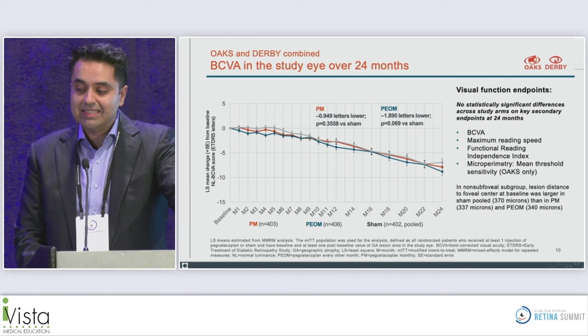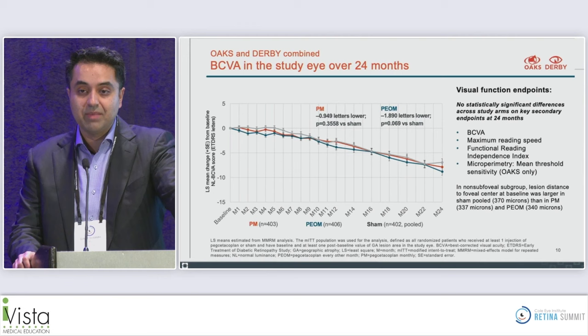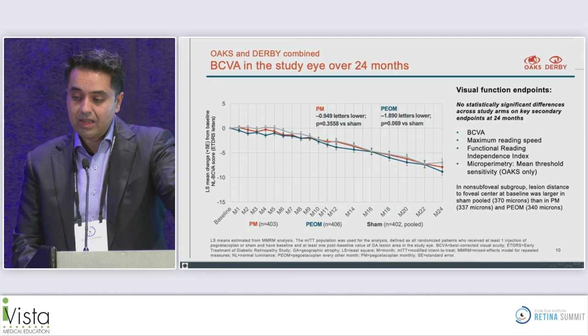At 24 months, there is no statistically significant difference across study arms on any of the key secondary visual acuity or visual function endpoints — no difference in best-corrected visual acuity, maximum reading speed, functional reading independence index. On microperimetry, the mean threshold sensitivity was not statistically significant in OAKS.